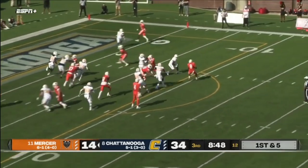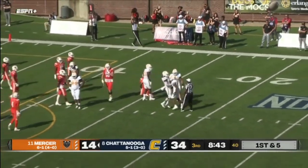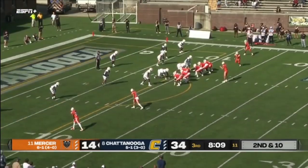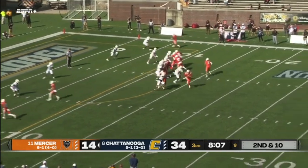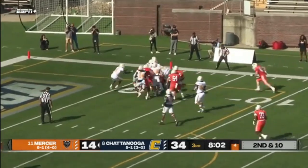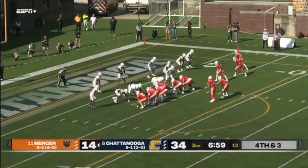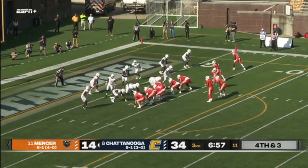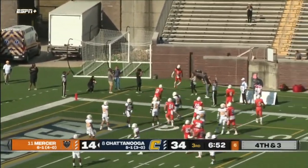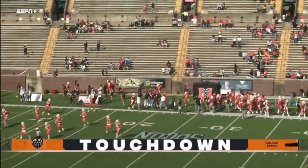Payton will toss it out to Marshall — nice tackle by Chattanooga. Mocks going one-on-one with him and able to bring him down. Comes back to the ten-yard line. Here's the snap back to Carter Peavey — Peavey to the five, and Peavey inside the five. Here comes the push, and they'll mark him down. Payton brings one in motion — he'll roll right, throws, caught — touchdown! Devron Harper, his second touchdown reception of the day. Touchdown, Mercer!